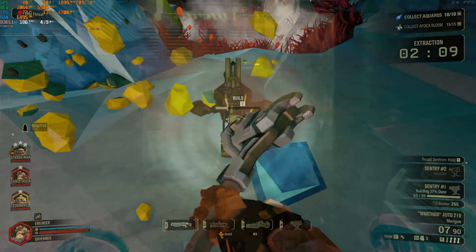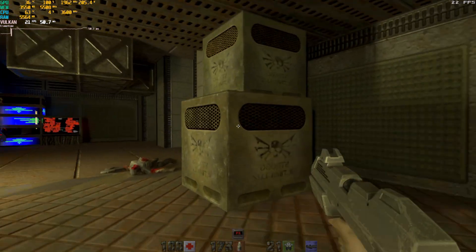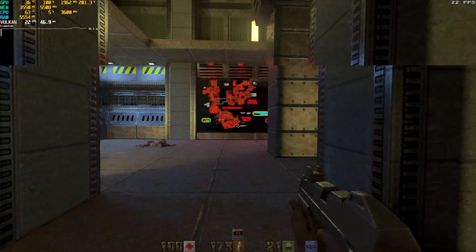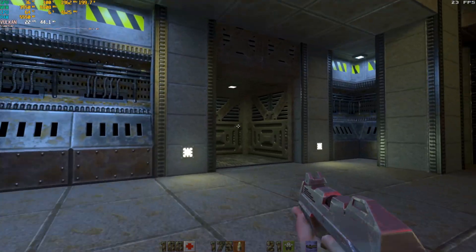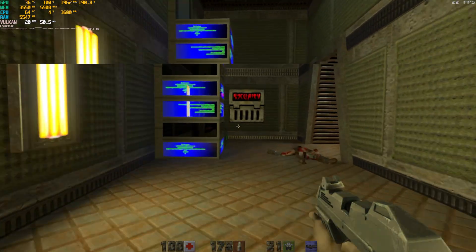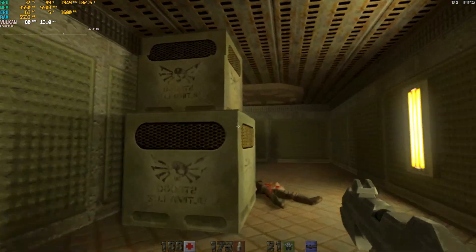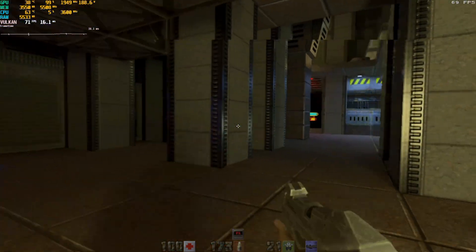For fun, I ran the Quake 2 RTX demo on the 1080 Ti. Just like Port Royal, it will actually run on this thing. At 1080p native resolution, it is pretty slow, turning in a cinematic 18 to 24 FPS. But with a 50% resolution scale applied, that jumped up to a buttery smooth average of 71 FPS.